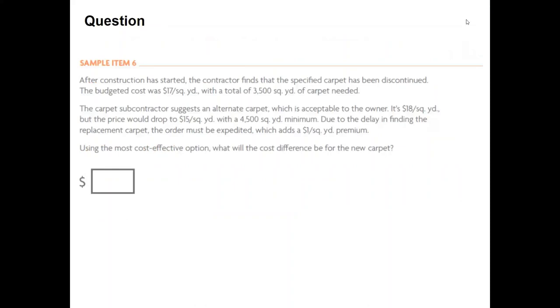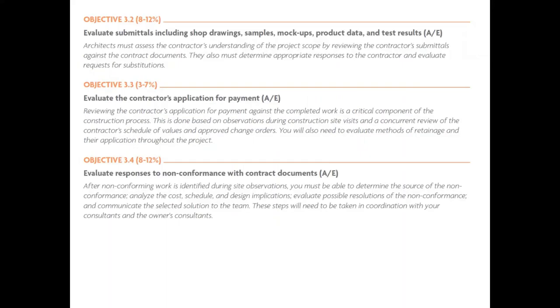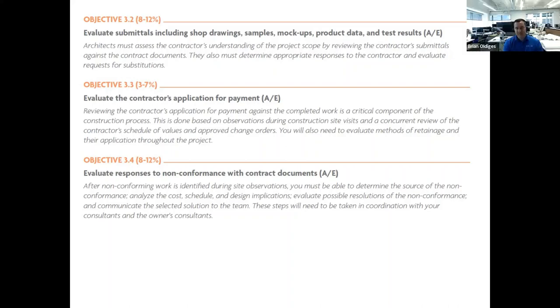Even if no change is made, document the non-conformance. With non-conformance to the contract documents, understand your liability — you don't want to take responsibility for something that could cause liability issues down the road. When you're in design production you're acting as the owner's representative. When you're in the construction phase, the contractor is in the driver's seat; you're a passenger advising the owner. If you advise and the owner and contractor make a contrary decision, that's on them — you've fulfilled your contract.